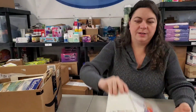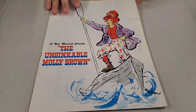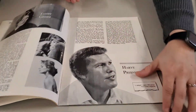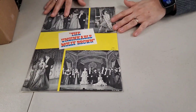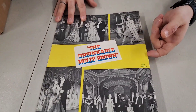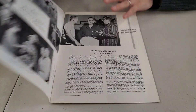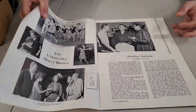Then we have the Unsinkable Molly Brown — that's a good one, I've seen that play. We have two of them. It's got the whole program. I'm going to guess it's a 70s publication. It says Litho in the USA. I don't see a date on this one, but it's probably in there somewhere.